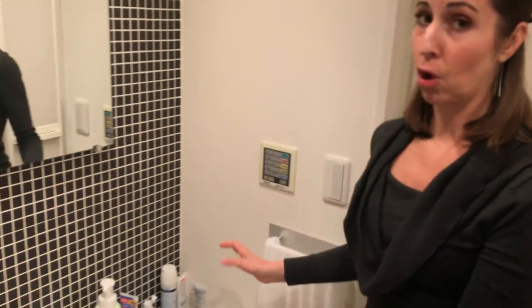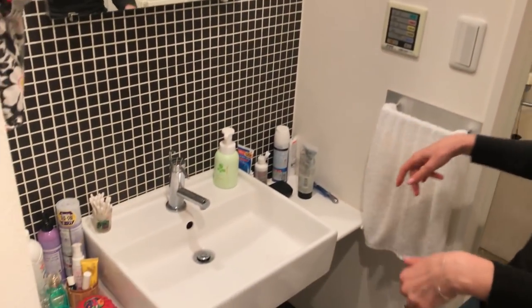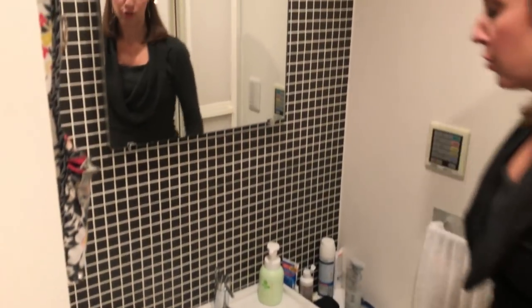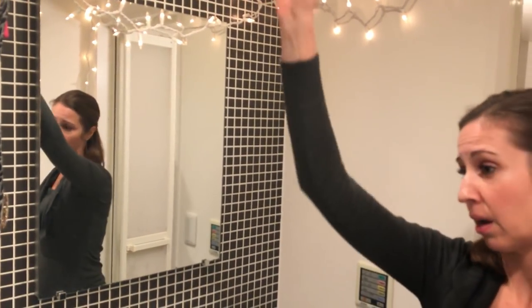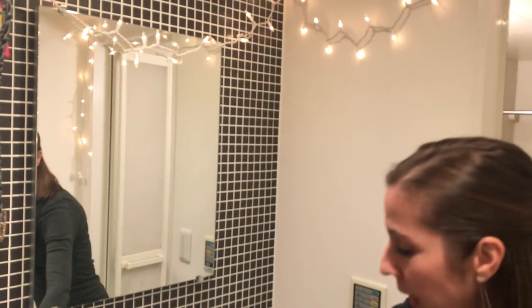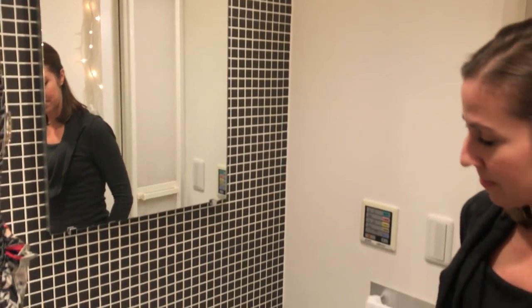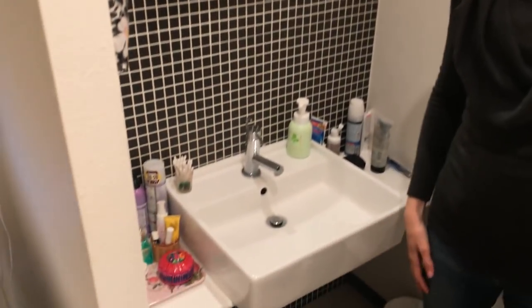This is the final part of the apartment tour — the vanity area. This is again one of the larger ones. Some other apartments have only shelving units on the side and no counter space, so this is kind of a rare thing. I've gotten creative with hanging things and my beauty bar is pretty small. That is our tour of the apartment. If you have any questions or comments, please let me know. Thank you for joining me and I will see you again next time. Bye bye.